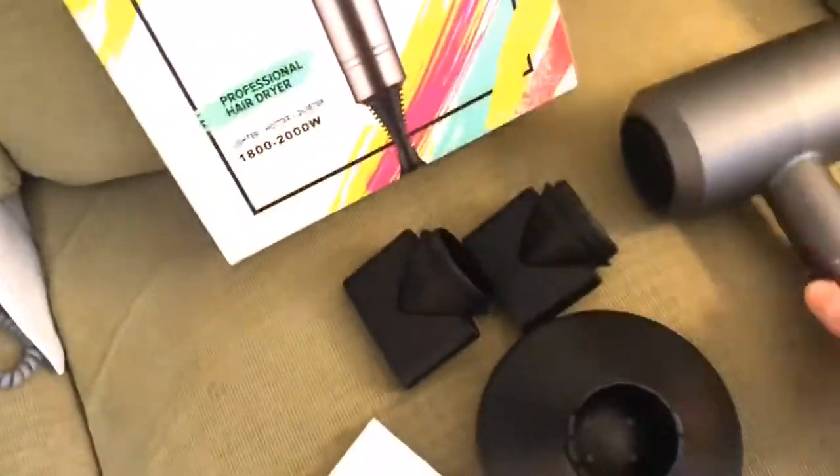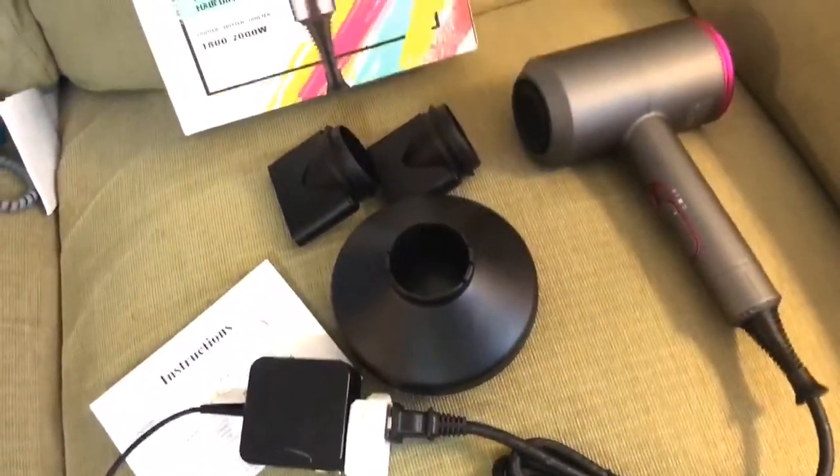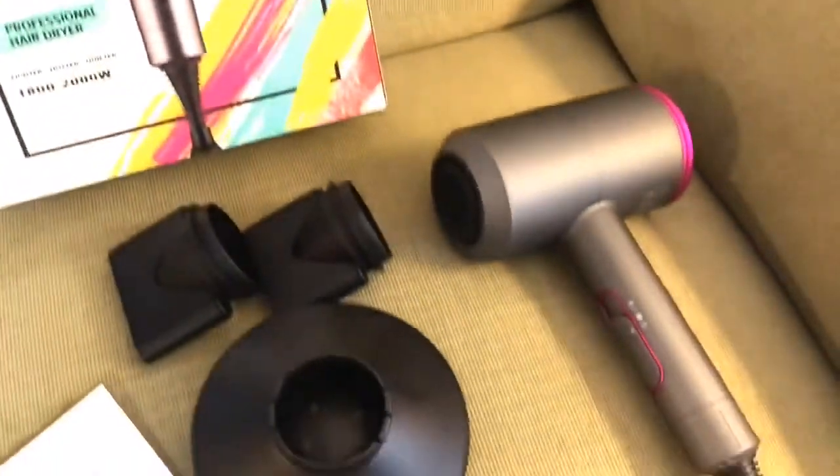It also has a cool setting too. I just wanted to let you guys check that out. For more information, just go to the link below and check it out completely. Have a great day!